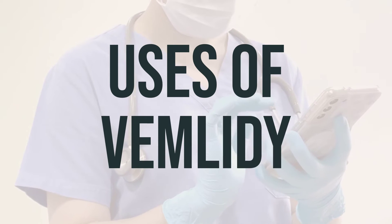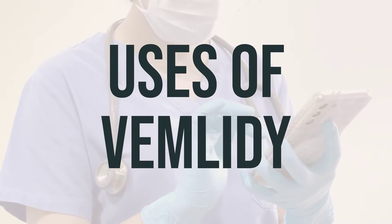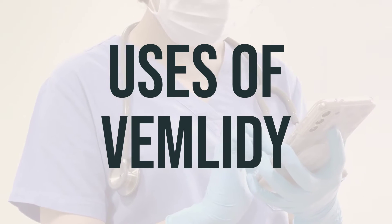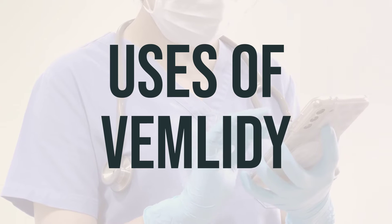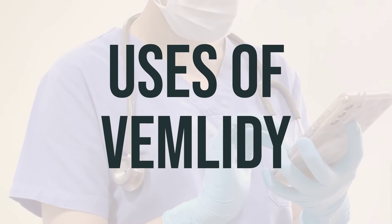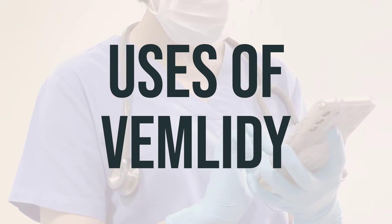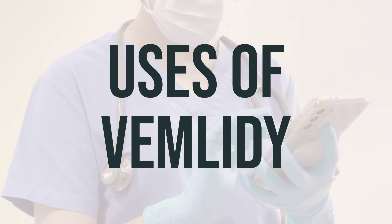The recommended daily dosage of Vemlidi is one tablet taken orally once a day. It can be taken with or without food, but it is important to take it at the same time every day to maintain a consistent level of the medication in your body. If you have any concerns about taking Vemlidi or questions about the best time to take it, consult with your healthcare provider for personalized advice.